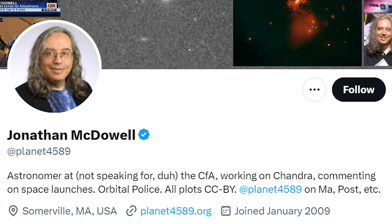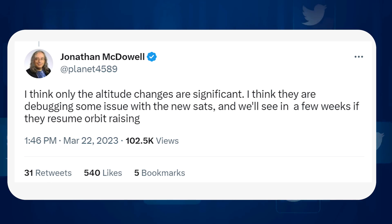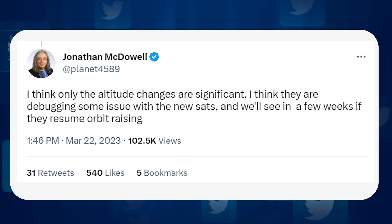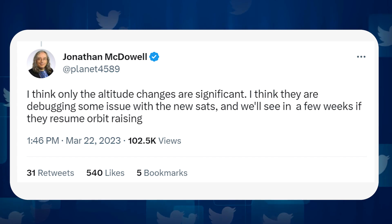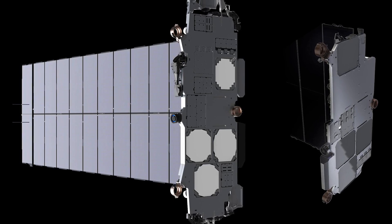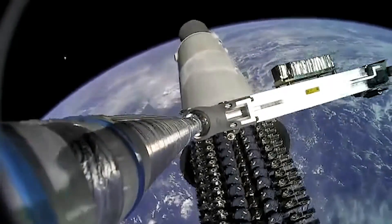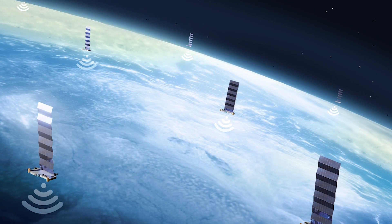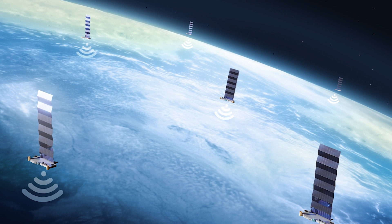Not only did he get McDowell, but SpaceX CEO Elon Musk himself, who often pops into threads like these to clear things up. McDowell first suggested that SpaceX could be debugging a few of the new satellites, testing them for instabilities or hardware issues. This was a pretty good guess, as the V2 mini-sats are very new — this was the first batch in orbit in fact — and they had several hardware and software changes from the V1.5 satellites used up until now.